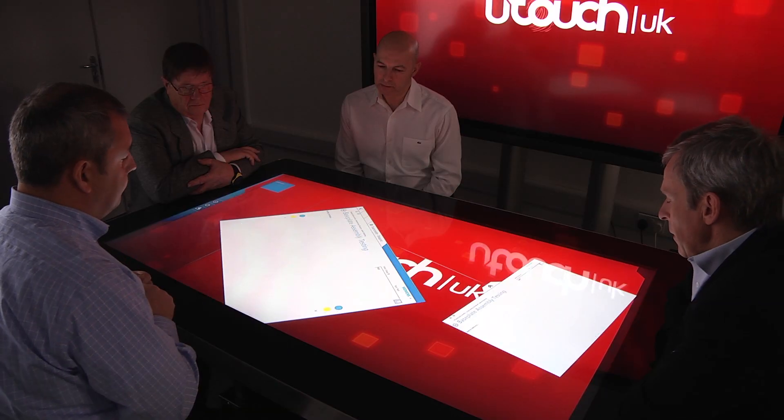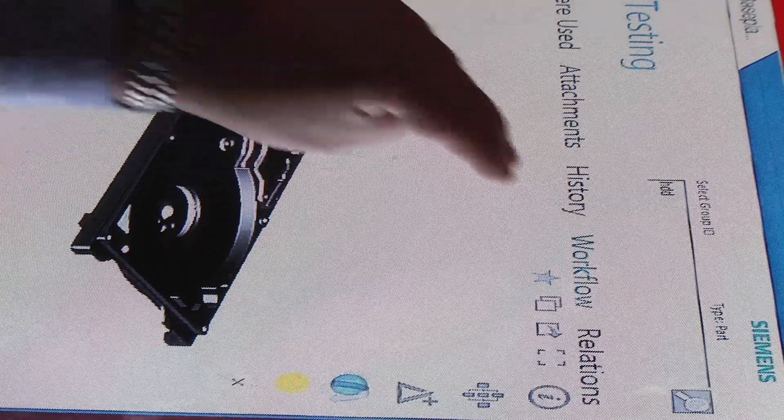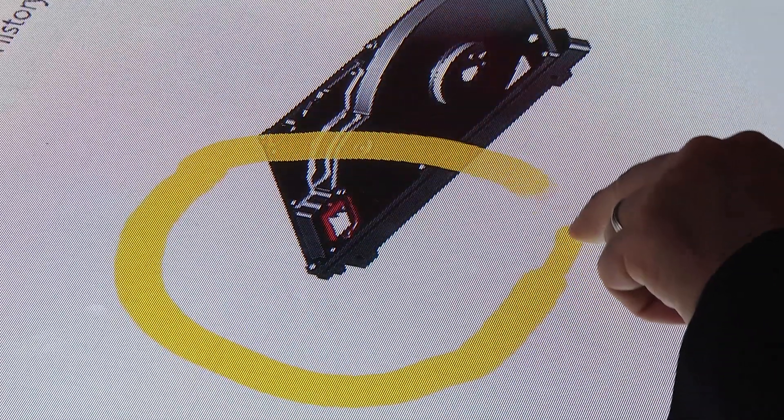We're actually seeing the touch way of engaging is speeding up processes, and iterations are actually done in real time, and we're actually seeing decisions taken a lot more effectively and more quickly. The benefit of being able to collaborate in this fashion is really for more people involved being able to interact with the PLM information available to help them take the right decisions and move the design of the product forward.